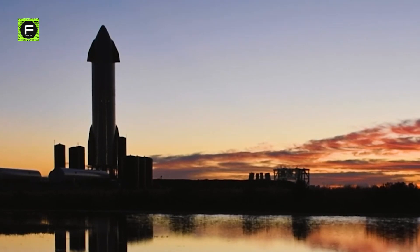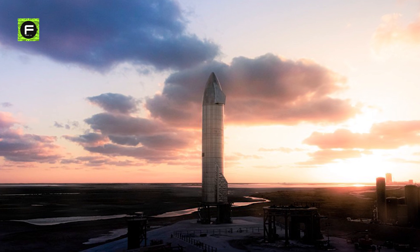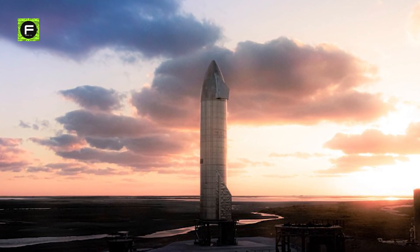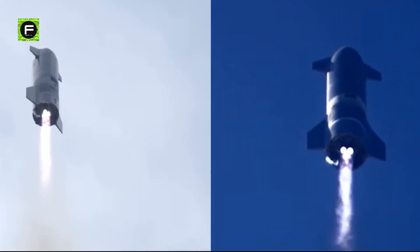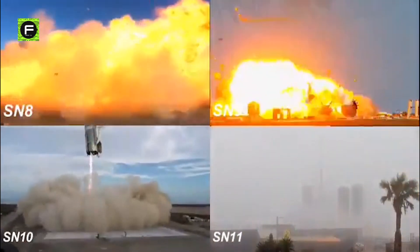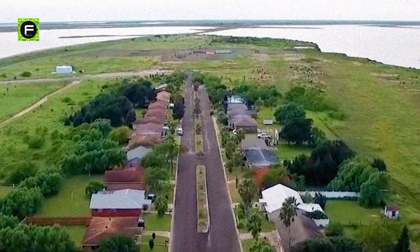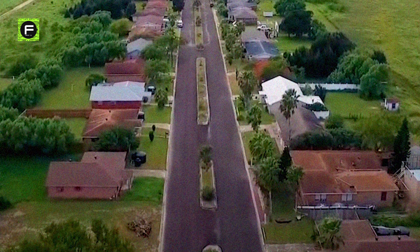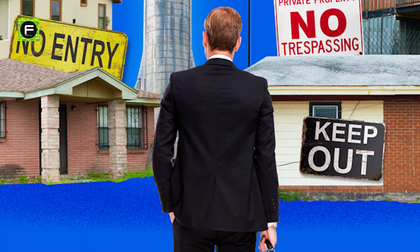Starting with SN8 in December, followed by SN9 in February, then SN10 and SN11, SpaceX successfully launched four Starship prototypes on high-altitude flight tests. While the launches went off without a problem, the landing attempts ended in a variety of explosions. As work on Starship has progressed, SpaceX has purchased the majority of Boca Chica's three dozen homes, though a few homeowners had declined to sell as of late last year.